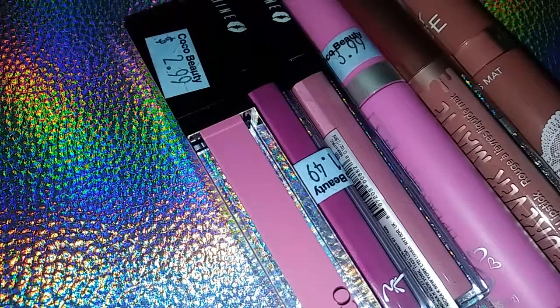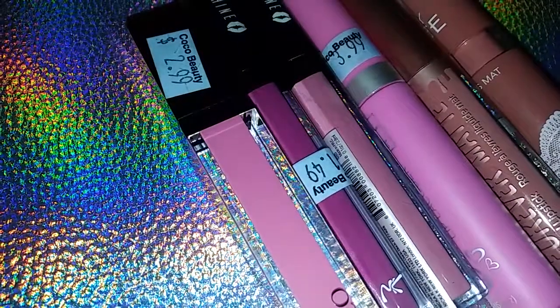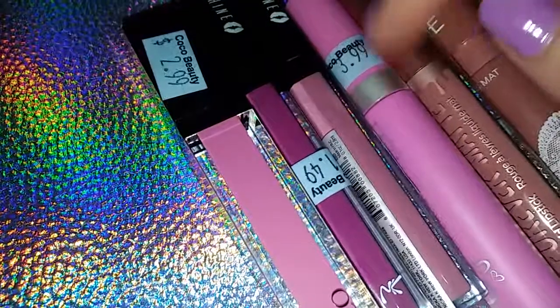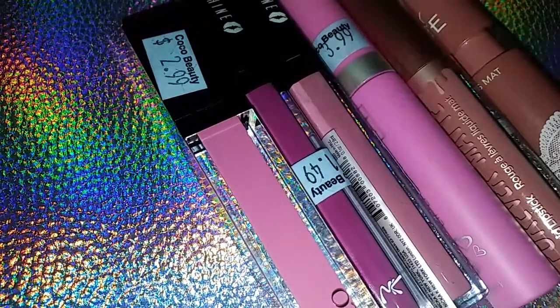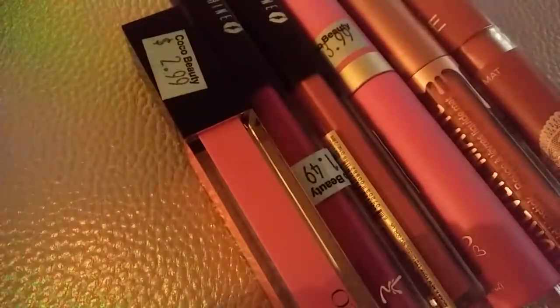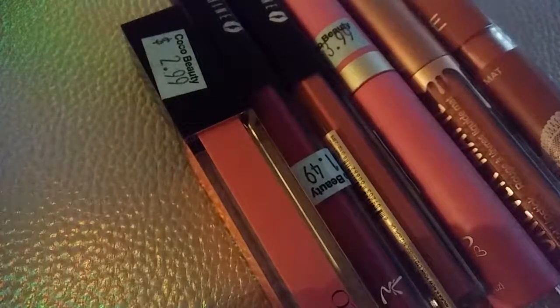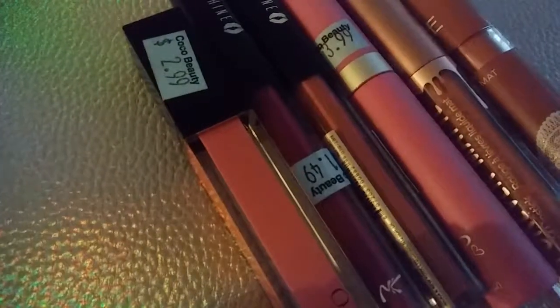I hope you like this video. Sorry it's kind of boring — I just wanted to do the swatches really quick and show you my haul from the beauty supply store. If you enjoy watching this, please give me a like and leave me a comment down below. Thank you for watching.